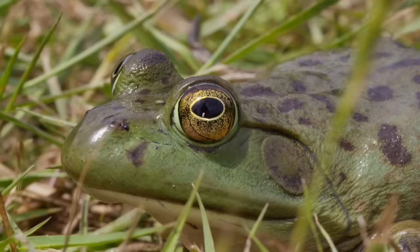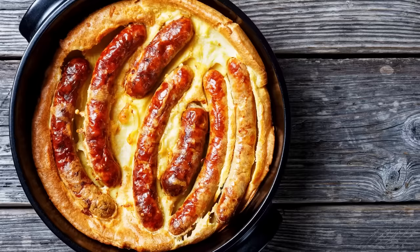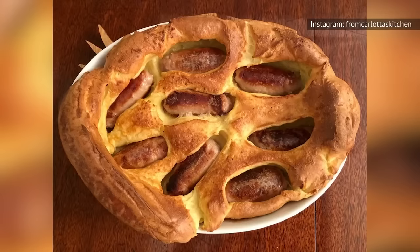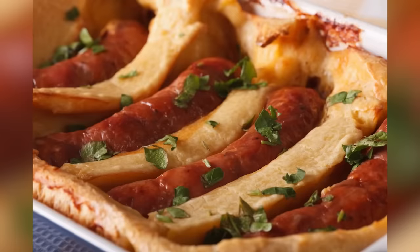Toad in the Hole is a little less gross than it sounds, mostly because it doesn't involve any actual toads. Instead, the toads are sausages, while the hole refers to a single giant Yorkshire pudding. Usually served with gravy and vegetables, this dish is a kind of middle ground between the roast dinner and bangers and mash. Unfortunately, Toad in the Hole is far harder to find than either of those dishes, but it's more than worth a go if you can, especially if you love a good Yorkshire pudding.